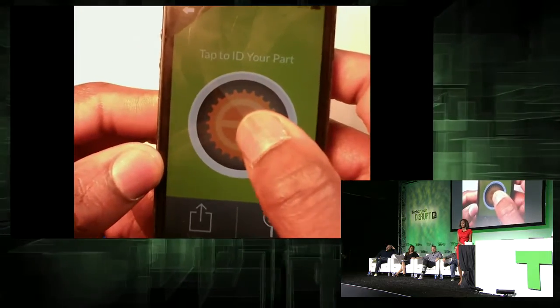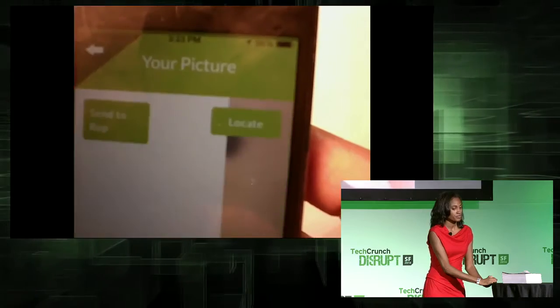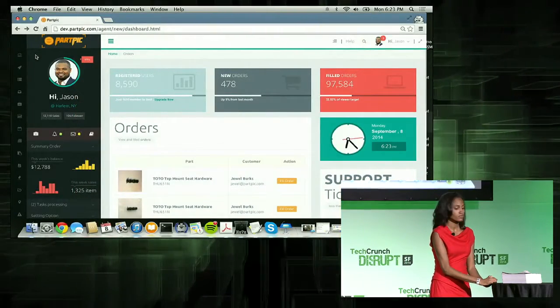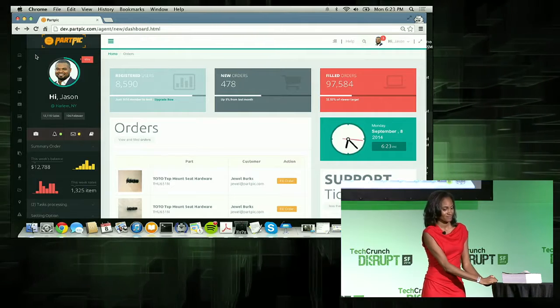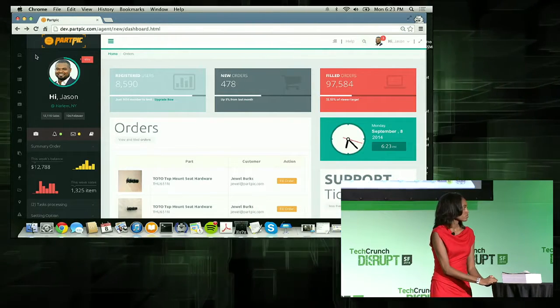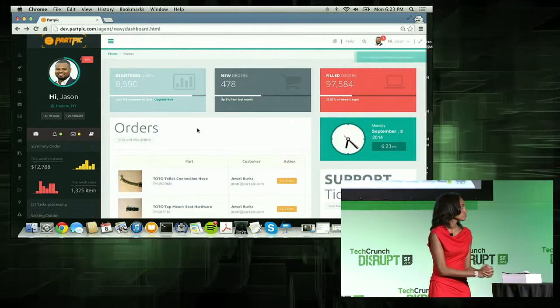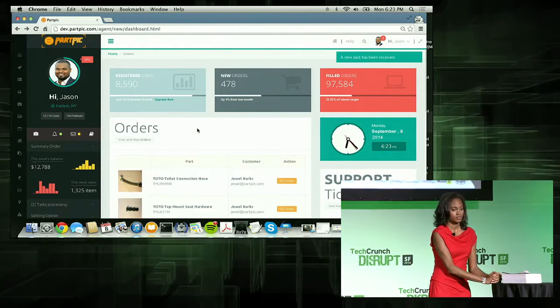All you have to do is download the National Builder Supply mobile application, take a picture of the part, and let me know when you send the part to me. You should see my name as the sales rep — Jason, right? That's it. Okay, I'm sending it now. Awesome, it'll only take a second.